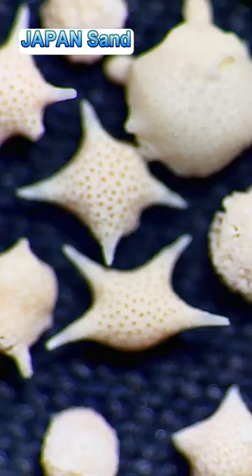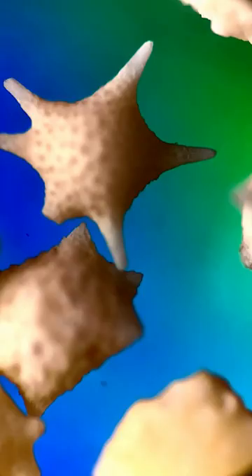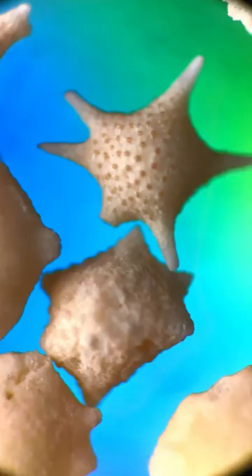These star-shaped grains of sand are remnants of marine protozoa. They date back to over 550 million years old, and they provide a snapshot of what the world was like many years ago.